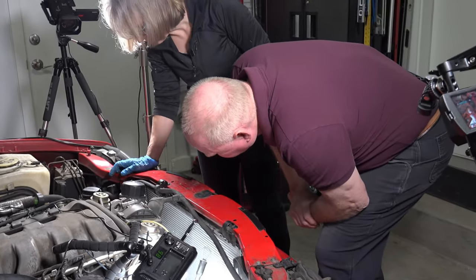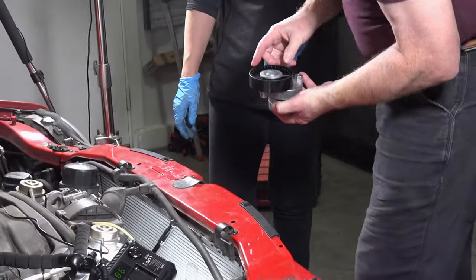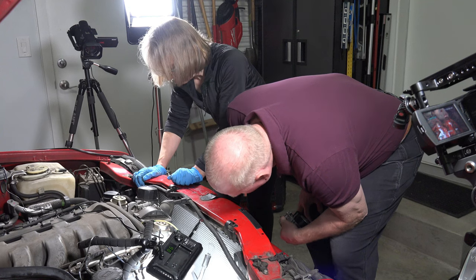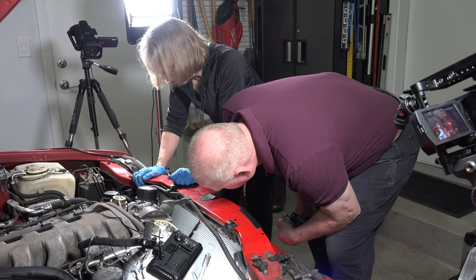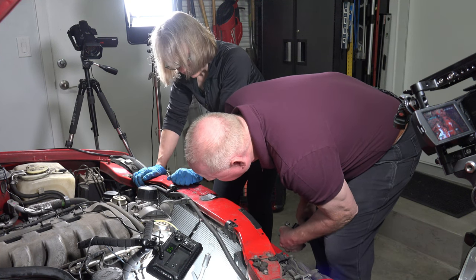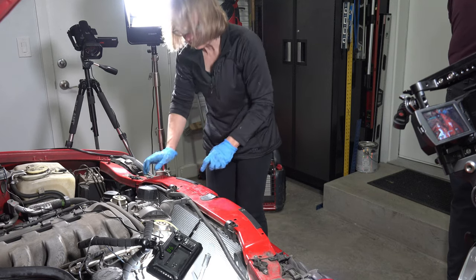The Mercedes tensioner is metal. That new one from the kit looks plastic — it is plastic. Makes you wonder. I wish I didn't buy the kit now. We could get the new part. All right, we'll get a genuine Mercedes tensioner if we can.